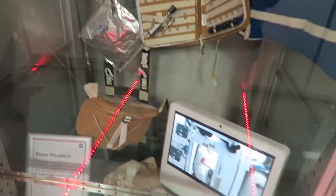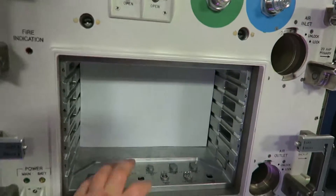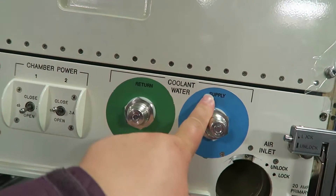Sticky situations. Incubator. Lock. Unlock. Ethernet. Calibration. Wait, they have Wi-Fi in space? Supply water.